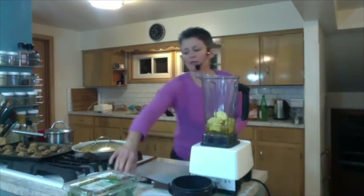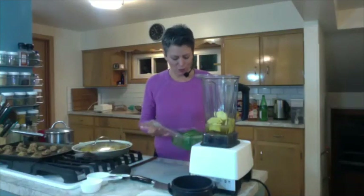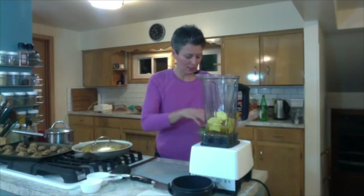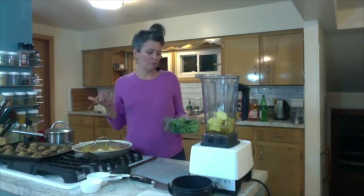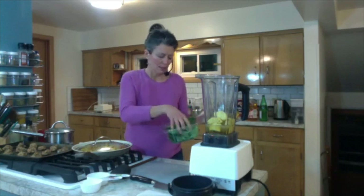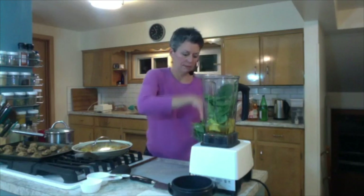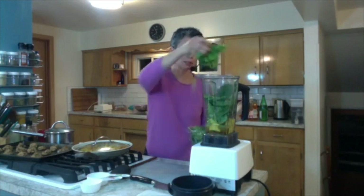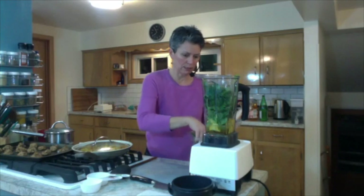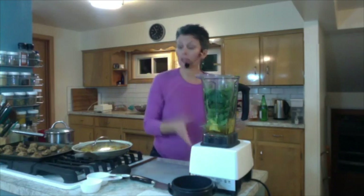The recipe calls for kale, but the grocery store didn't happen to have any. So I'm going to substitute it with spinach and arugula — a couple cups of that. I can see right now I'm going to need a little more liquid, so I'll just add a little water.